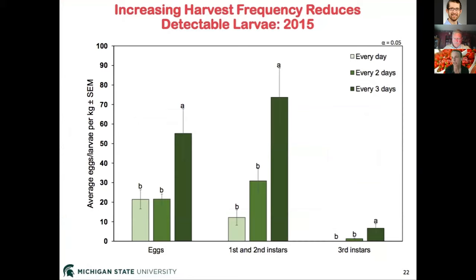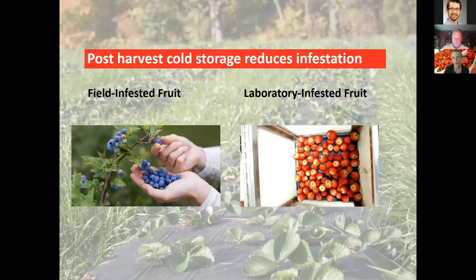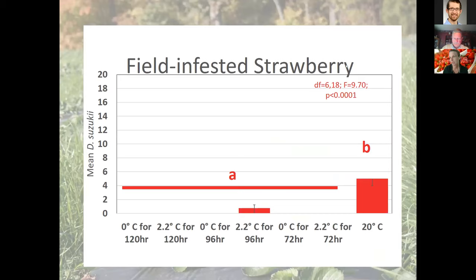Research by Heather Leach at Michigan State University found that picking every day or every two days very thoroughly significantly decreased the number of eggs, small larvae, and large larvae present in the fruit. Reducing the time that fruit are exposed to egg-laying flies can significantly reduce infestation potential. Post-harvest cold storage also reduces infestation.